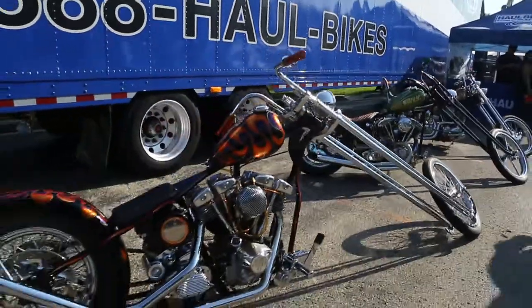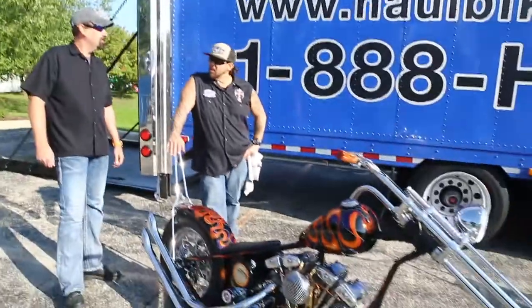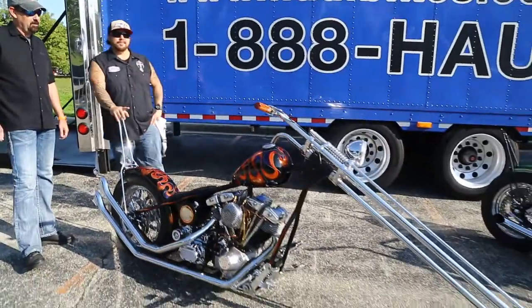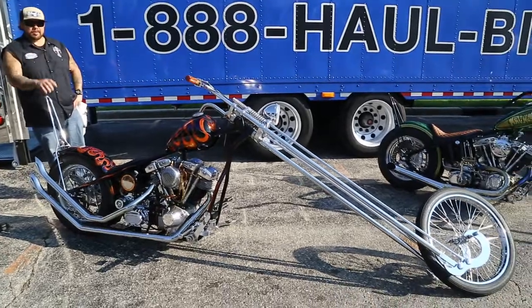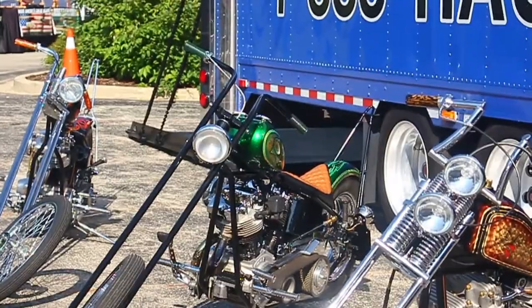So Shannon, what do you got going on here? Well, happy birthday Harley Davidson. Happy 115. This is Superstitious. I built this bike in 2010 for the Lictor exhibit at the Buffalo Chip in Sturgis. This is my personal bike collection right here.